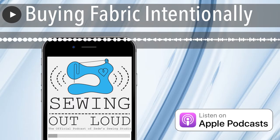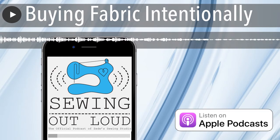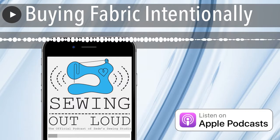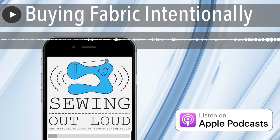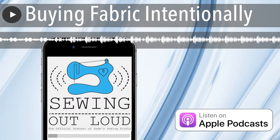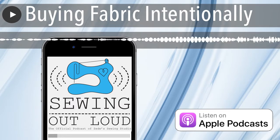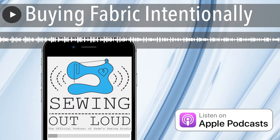I think where the buyer's remorse comes from is just guilt — 'I haven't used this.' So if you can say, 'I didn't use it in the time frame I thought I would,' is any fabric really just unusable? Fabric doesn't spoil like milk after a couple of weeks. Even natural fibers that degrade, you can keep for a really long time with good storage. We still have that baby whale corduroy and it's 30 years later.